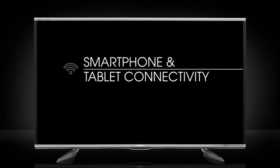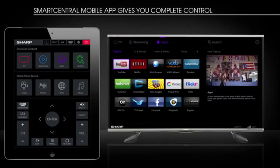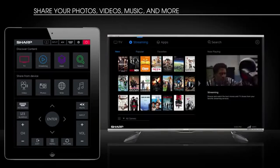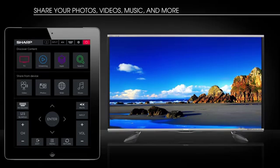Put Smart in the palm of your hand with the Smart Central mobile app. Now virtually everything you do on your Smart TV can be done from your tablet or smartphone. Access your TV guide or streaming services. Share photos, videos, music, and more from your smart device to your big screen.